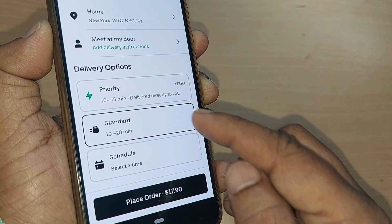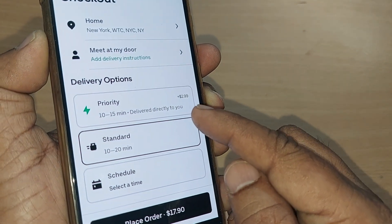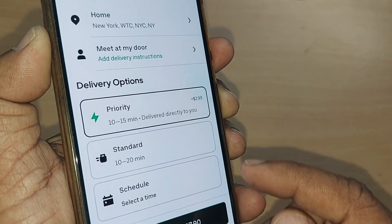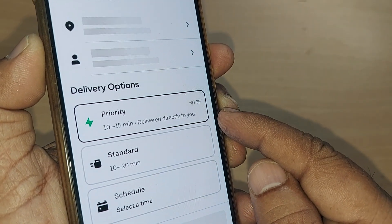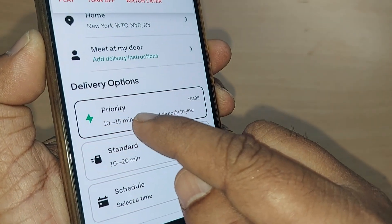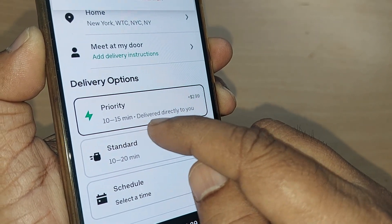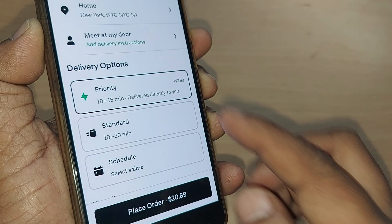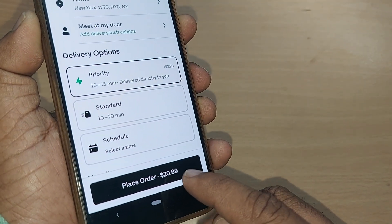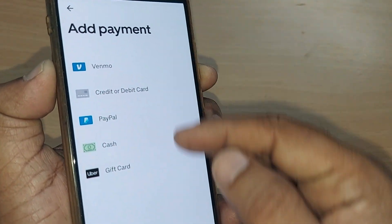After that, delivery options will be given very clearly. There are three types: Priority, Standard, and Schedule. If you want priority delivery, just go and select it. They will charge $2.99 USD for this, and your order will be delivered in 10 to 15 minutes. After selecting priority delivery, tap Place Order.